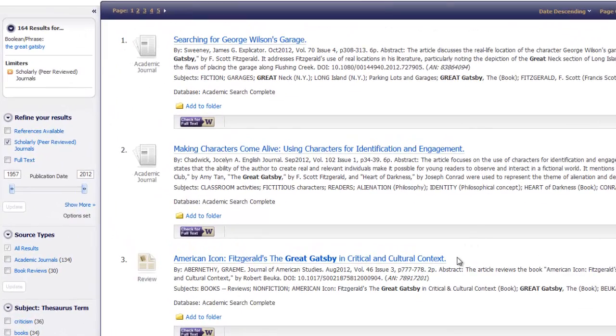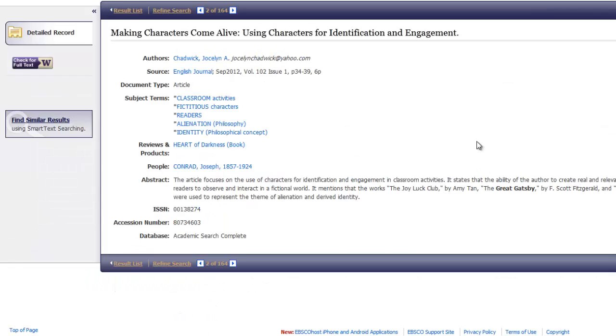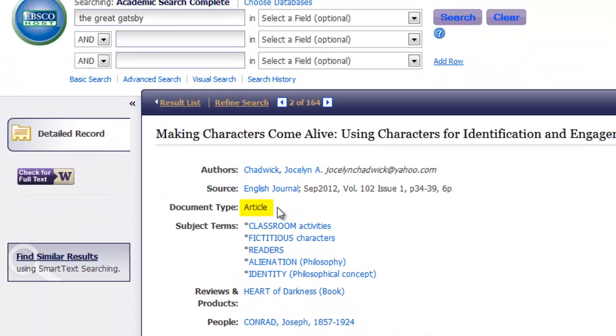Note that some material in these publications, such as book reviews and editorials, may not be peer-reviewed. To make sure, click the article title and check that the document type is an article or journal article.